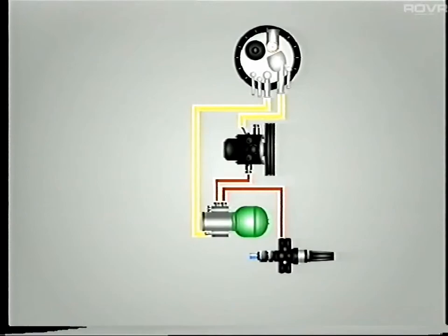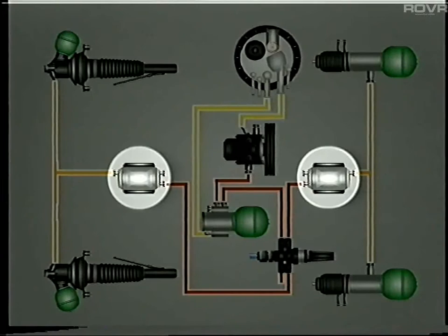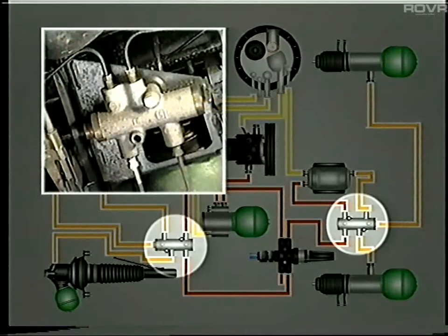At the safety valve, fluid is directed to the front brake circuit or additionally, at pressures above 80 bar, to the suspension and rear brake circuit. The suspension system comprises height correctors, suspension cylinders and spheres, return lines, and the two anti-sinking valves. Note that on hydractive vehicles, the valves perform exactly the same function, however their hydraulic connections differ to those of the basic system.